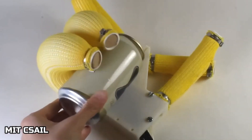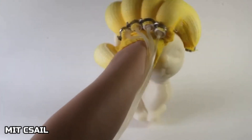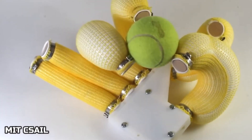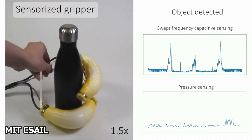Number two, we got the MIT C-sale. As you know, MIT is the best robotic university in the world. And this is a type of glove they made for robots, and it can grab anything that's shaped weird. It's basically bags that fill up with compressed air and grab something that's shaped weird.